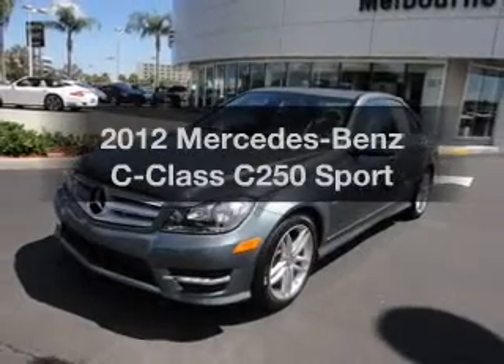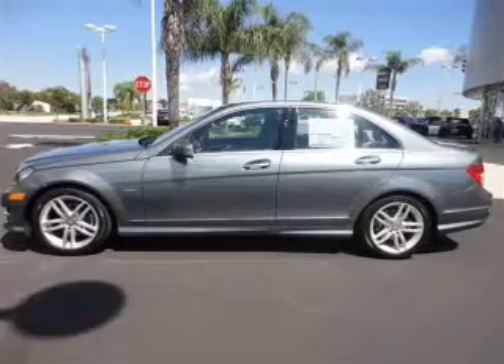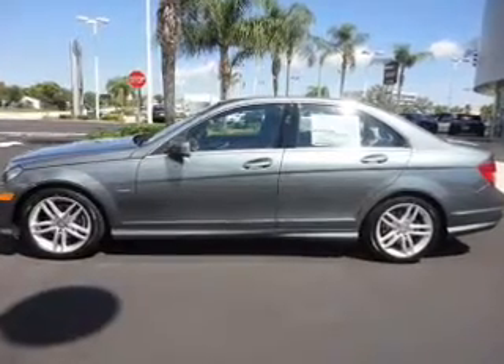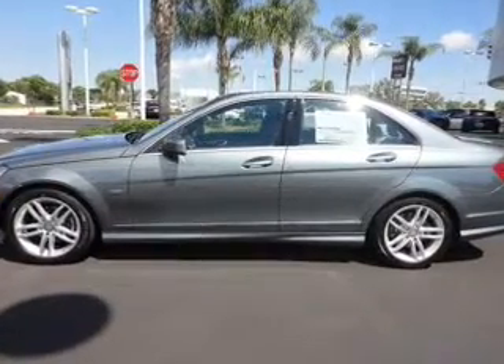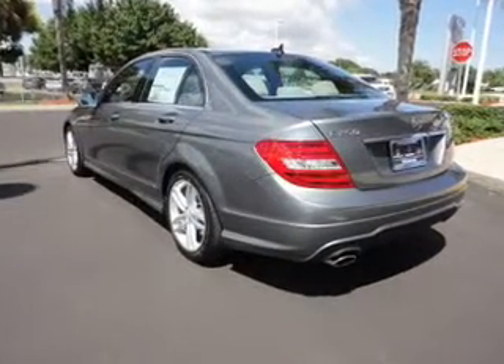Check out this 2012 Mercedes-Benz C-Class — everything you need under one roof with this great vehicle. With an efficient four-cylinder engine connected to a smooth-shifting automatic transmission, the anti-lock braking system will keep you safe on the road.